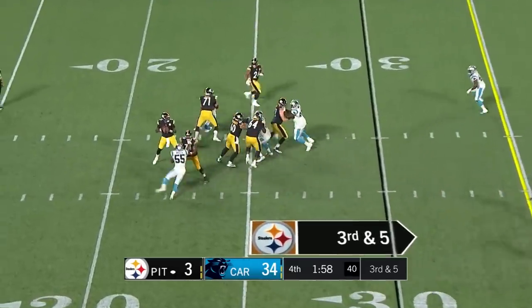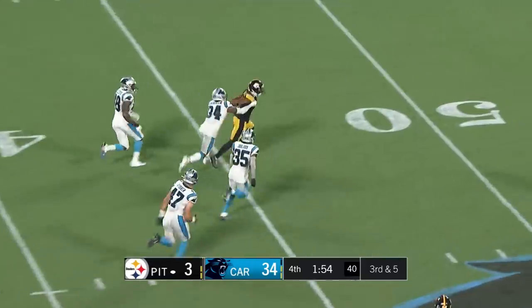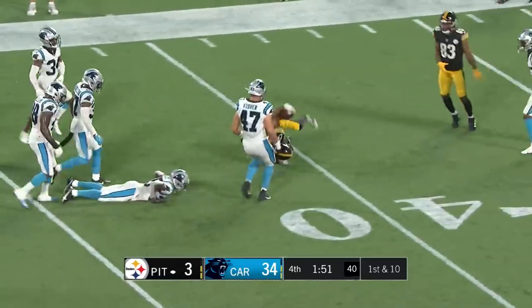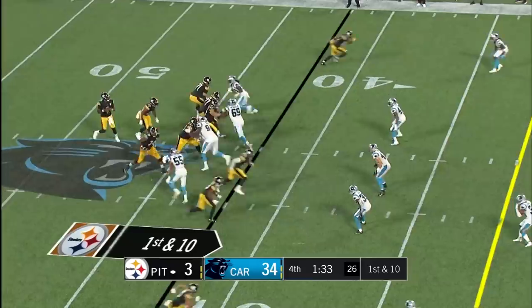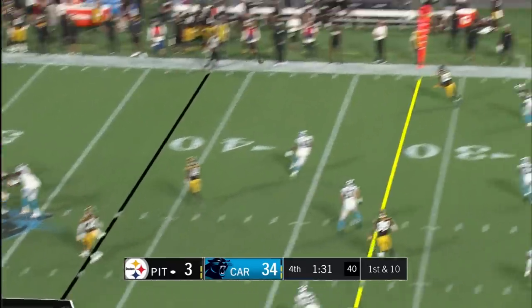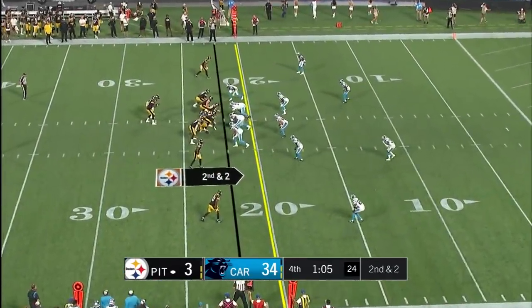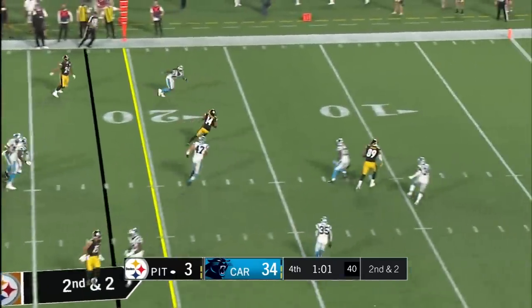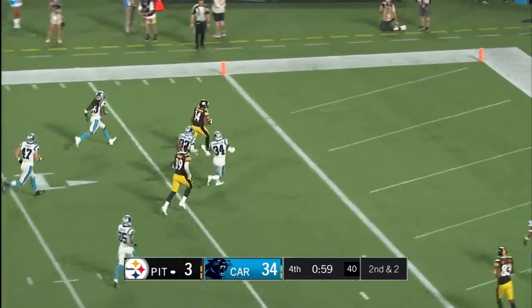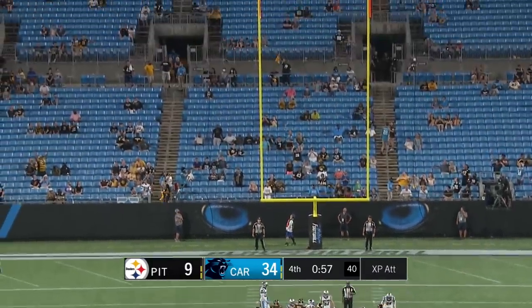Third and five for Haskins — steps up, good job, moves the chains. McLeod, he's down inside. You always wonder and hope that a quarterback experiences such positives early in his career. Stepping up, good ball to McLeod — it's a touchdown for Pittsburgh. With the extra point — no good.